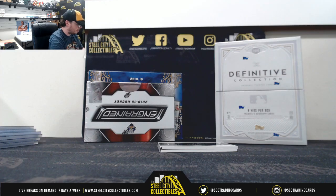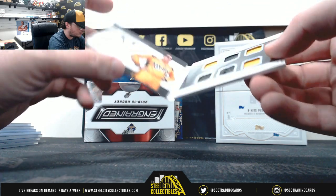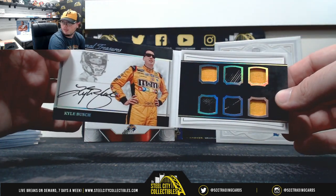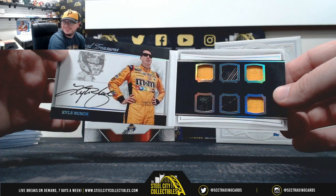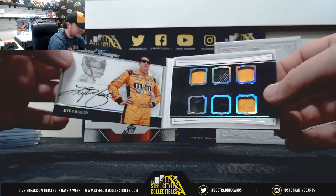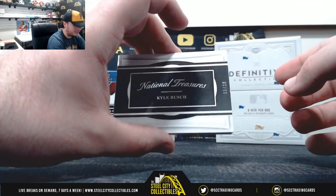And we're going to close it here with a booklet. It's going to be numbered 11 of 20 — Kyle Busch, nice one there. Kyle Busch, 6 pieces there, and an autograph numbered 11 of 20.